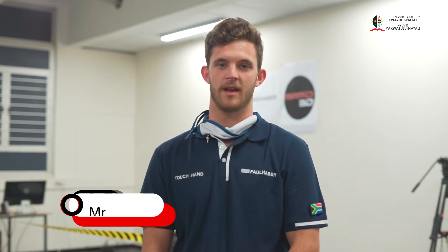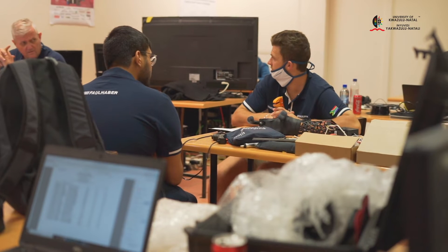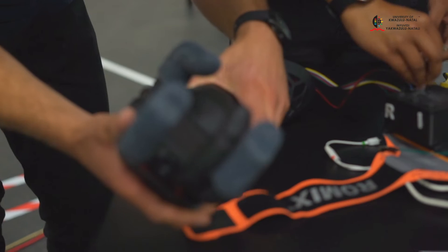As a team, we've experienced a lot of challenges, but with all our expertise and lecturers involved, we've pulled through and got our hand working and we're ready to go.